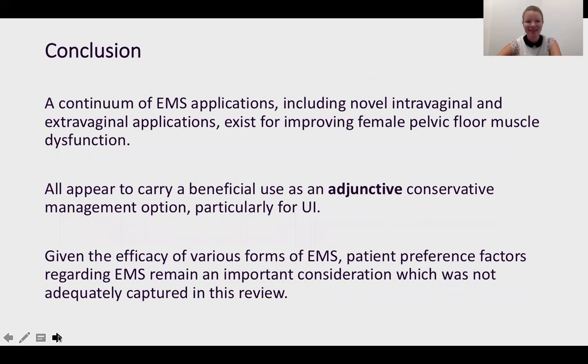Our analysis is ongoing and we will certainly be publishing all of these findings. In conclusion, a continuum of electrical muscle stimulation applications — including novel intravaginal and extravaginal applications — exist for pelvic floor dysfunction, and more technologies will likely continue to emerge leveraging the potential benefit of EMS. All actually do appear to carry some benefit as an adjunctive conservative care strategy, and particularly the evidence lines up with incontinence. Given the efficacy, it is important that we understand the variety of EMS tools available so we are able to consider patient preferences when applying this care.